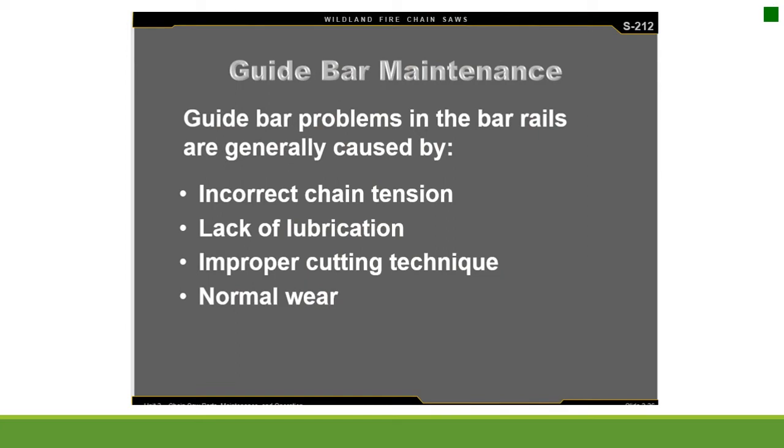Guide bar maintenance. Guide bar problems in the bar rails are generally caused by incorrect chain tension, lack of lubrication, improper cutting technique, or normal wear.